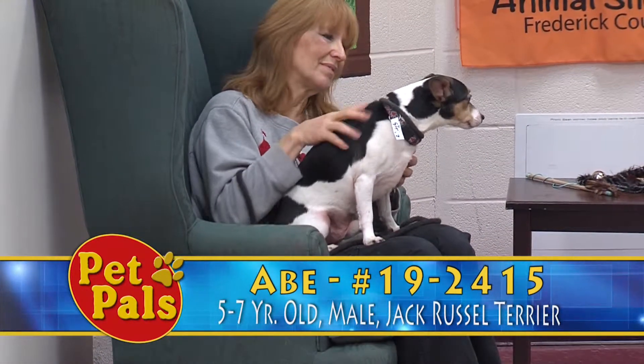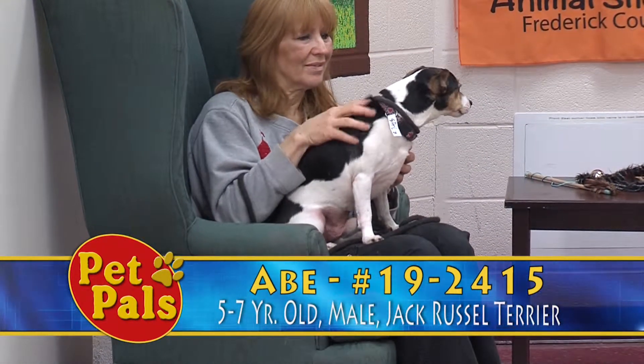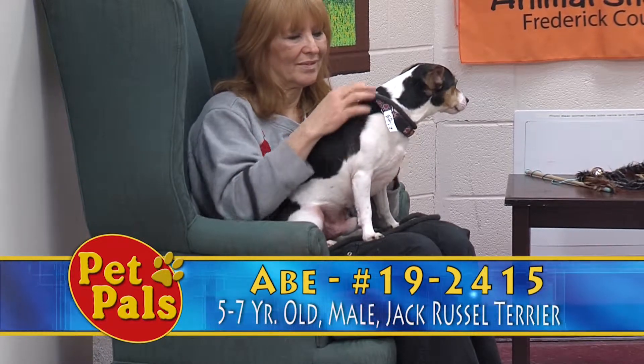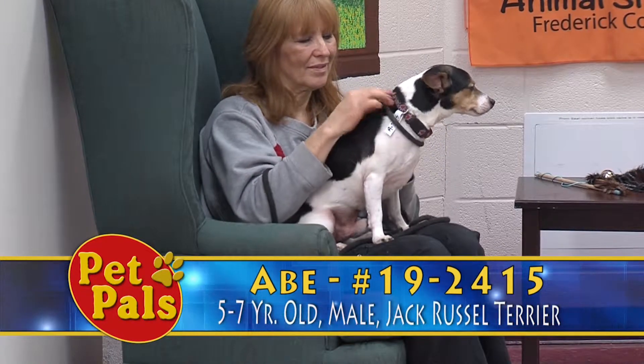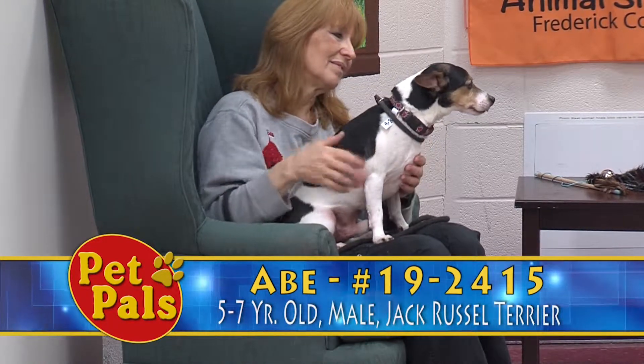If you're interested in Abe, because he is a senior, he would be going home for a $20 reduction in his adoption fee. So instead of $92.50, he'll go home for the senior price of $72.50. We'll make sure he's current on all his vaccines.